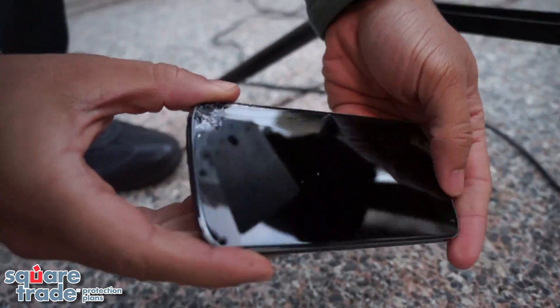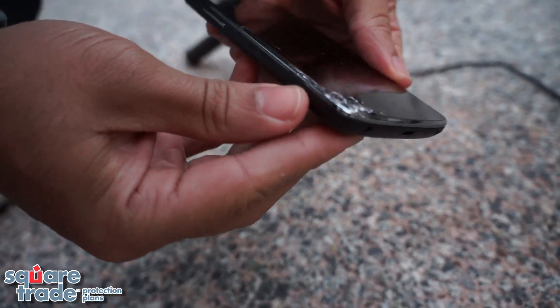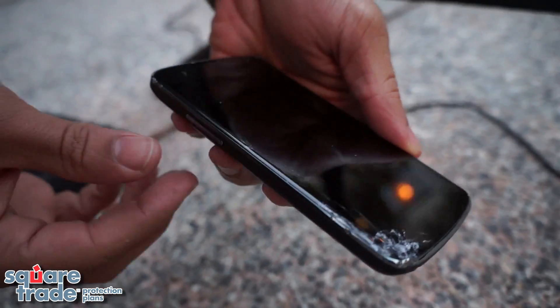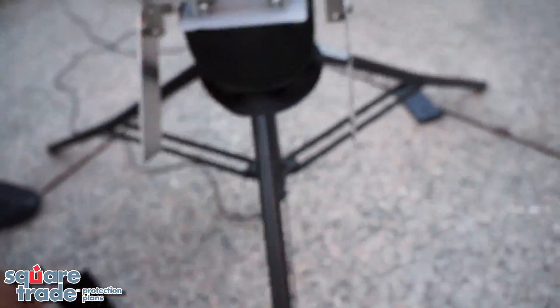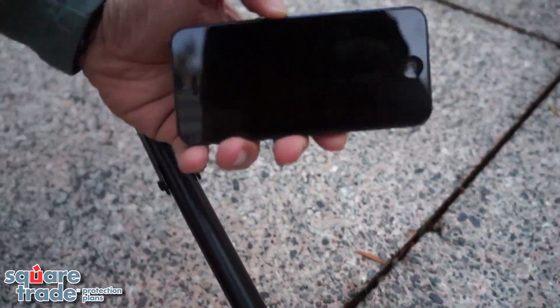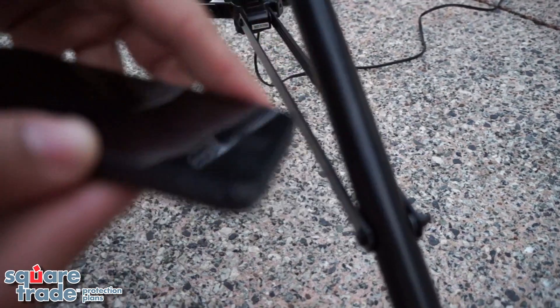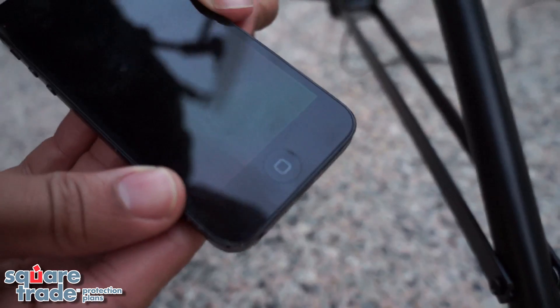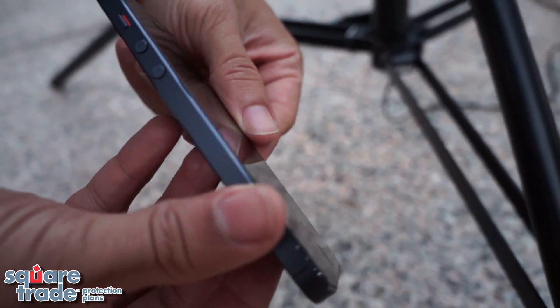Wow, looks like the Nexus 4 took a lot of damage on the corner. The screen is shattered where it hit. Cracks go up a bit. The iPhone 5 screen is fine — it took a little bit of damage on the corner where it hit, but otherwise it didn't really take much damage.